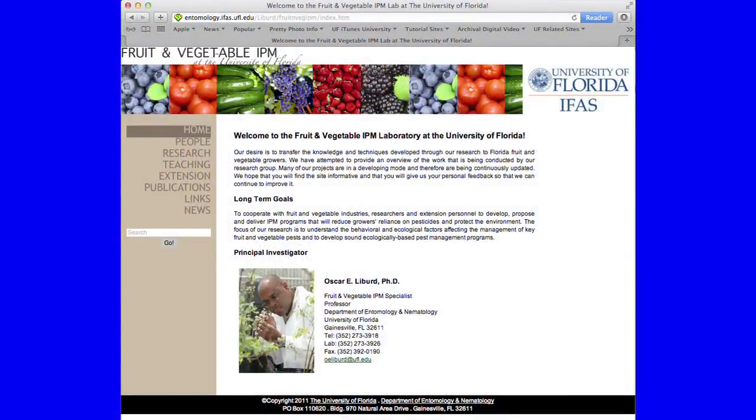And what are the best means for transferring new information from research to blueberry growers? We tend to use a number of different strategies. On-farm demonstration works well, where we actually conduct experiments on the grower's farm. We also use newsletters and have a website — the fruit and entomology website — where growers can access information as well. At grower meetings every fall and spring, we have blueberry grower meetings and we talk about our research at those meetings.